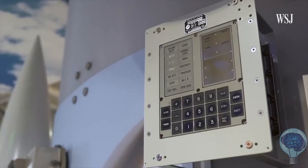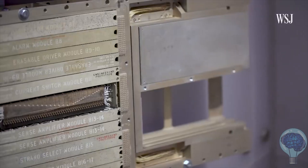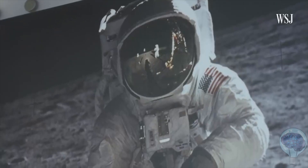I feel it's one of the most, if not the most, important computers ever built. To me it was the heart of the mission — we wouldn't have gone to the moon without the Apollo guidance computer.